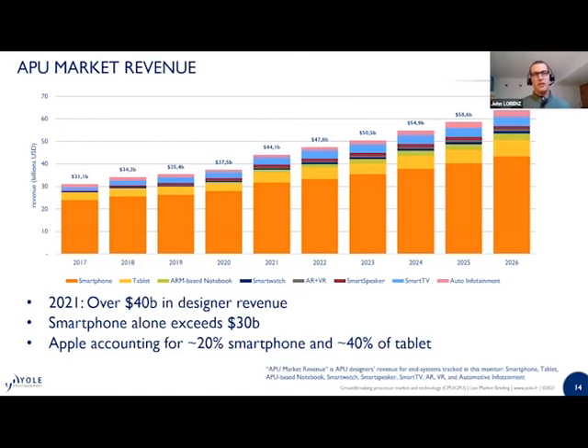The consumer-based application processor market saw revenue for chip designers of $37 billion in 2020. We expect that to grow above $40 billion in 2021 and may reach above $60 billion by 2026. This growth comes from both increasing units in segments like APU-based laptops, as well as increasing processor pricing, which reflects APUs existing at the leading edge of foundry process nodes. These leading-edge nodes are becoming more complex to produce, driving increased wafer costs from foundries, which designers will likely pass on to customers.